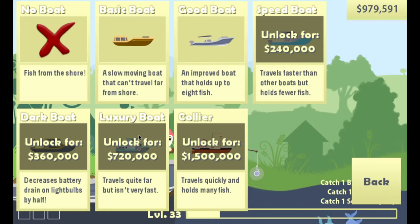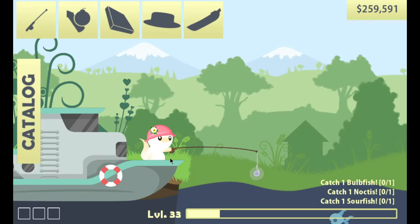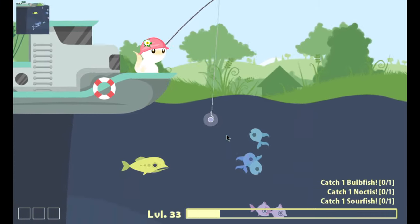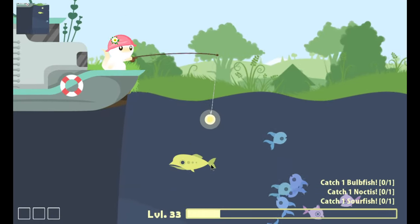The dark boat decreases battery drain on light bulbs by half — I don't know what light bulbs are about, maybe something to be added or that I haven't unlocked yet. But the luxury boat travels quite far, which is what I'm looking for. I'm guessing it should hold at least as many fish as we currently get from the good boat. I'm going to buy it. And that is a big boat — it can hold eight fish. Let's get some bait.